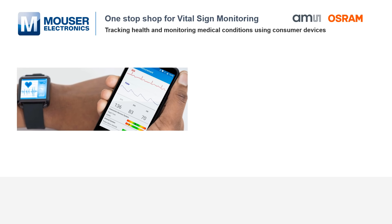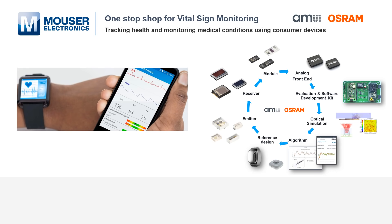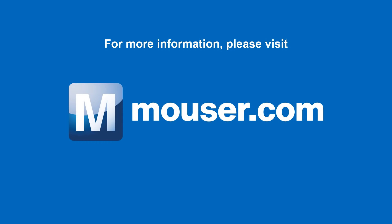New generation of sensors and algorithms will utilize a combination of PPG and ECG, enabling device manufacturers to take health monitoring to a whole new level. AMS Osram supports this trend and has established itself as the only supplier in the market to offer all components needed for a vital sign monitoring system. For more information on AMS Osram vital sign monitoring solutions, visit mauser.com.